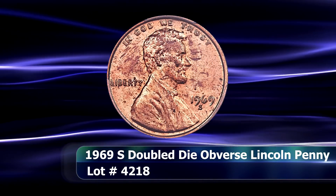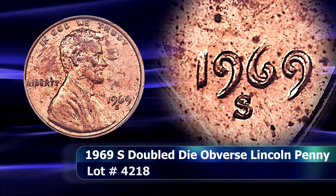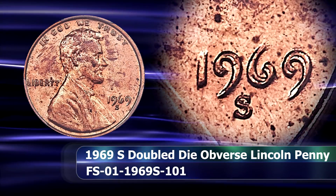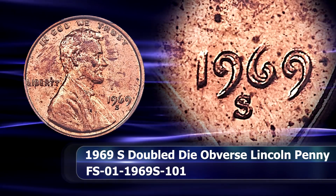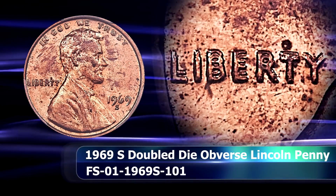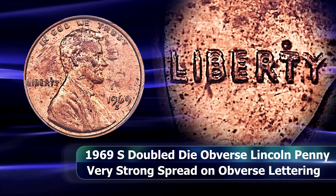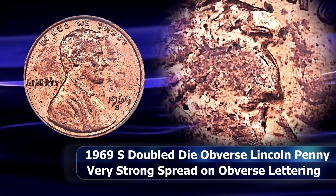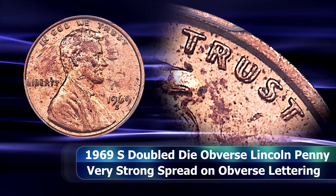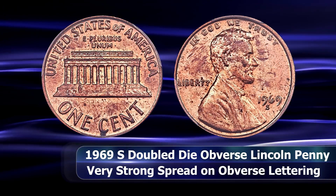The 1969-S Double Die Obverse is one of the most sought-after and rarest double die varieties in the entire Lincoln series. One might even argue it is one of the premier varieties in the entire American catalog as a whole. In the third edition of their book '100 Greatest U.S. Modern Coins,' Scott Schecter and Jeff Garrett ranked this coin in the number two position overall.